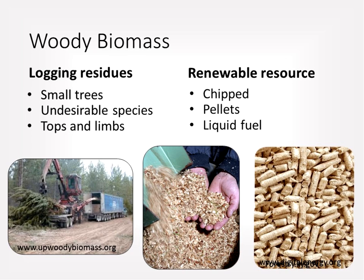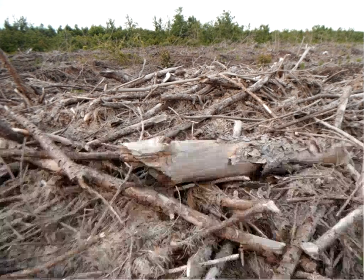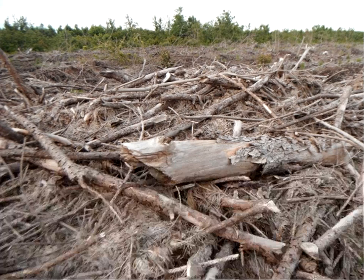The southeastern United States is currently the largest exporter of wood pellets in the world. Relatively recently, woody biomass has also been able to be transformed into a liquid transportation fuel. Throughout the presentation, the terms woody biomass and down-woody material or down-woody debris will be used interchangeably — it's all just wood that's on the forest floor.